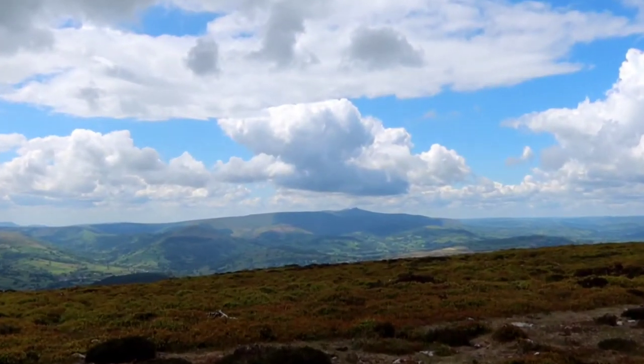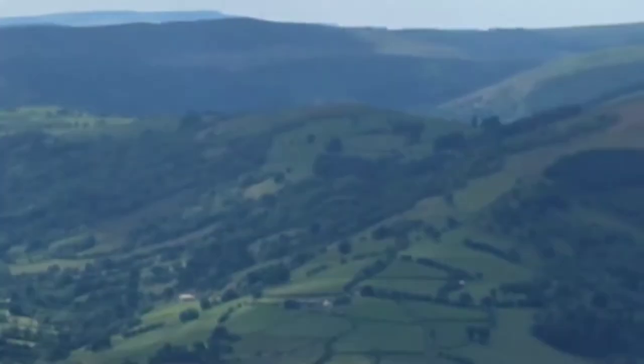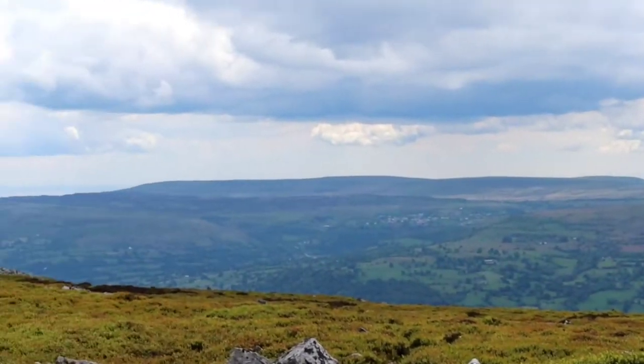Here we are at the trig point — it's 701 metres, so I think the ascent from the car park in Crickhowell is probably about 620 metres. The view here is absolutely amazing. Of course it stopped raining the minute I put all my Gore-Tex on. You can see Pen y Fan, Corn Du, Cribyn, Fan y Big, and all that sort of thing really clearly. Once the showers get out the way you get quite a nice view.